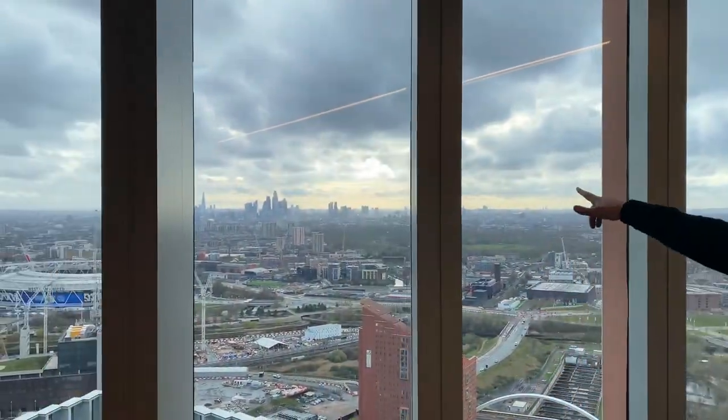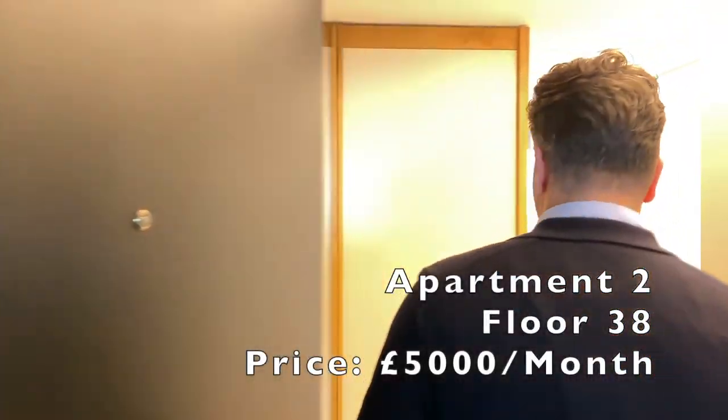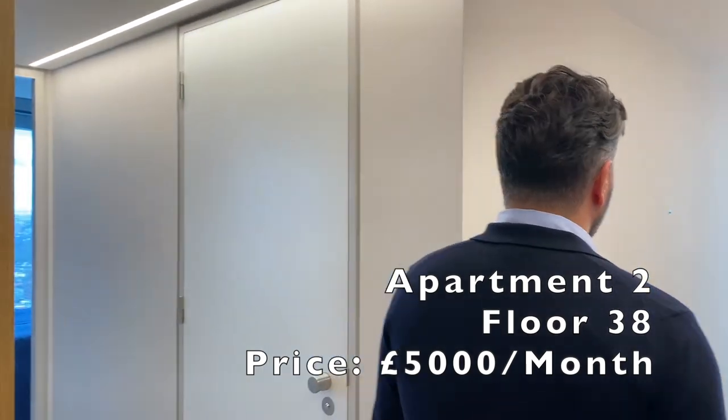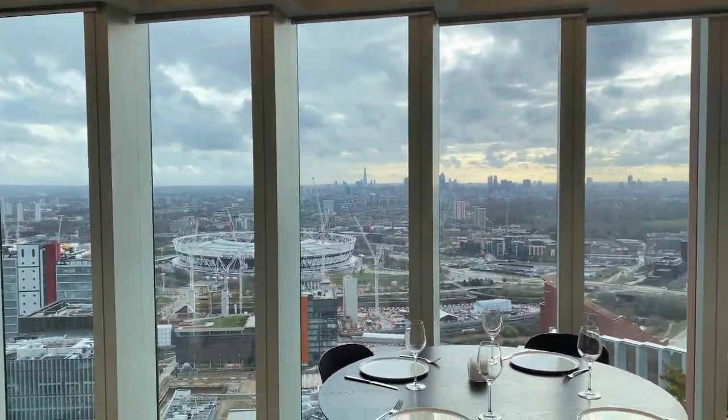So right now we're on the 38th floor. I'm going to be showing you a three-bed, two-bath duplex apartment. Just check out these views. So this flat is on the market at £5,000 a month - it's a three-bed, two-bath apartment. So straight away you can just feel that this space is massive. It's got the same sort of features as the ones we've just seen, but it's a duplex level, so you've got amazing views on two different levels.